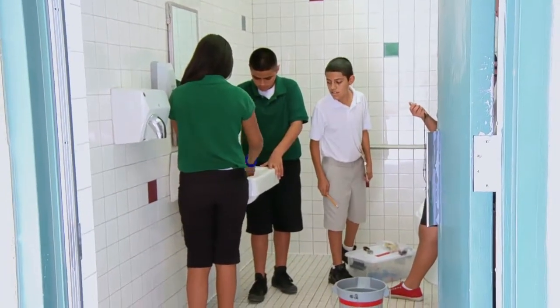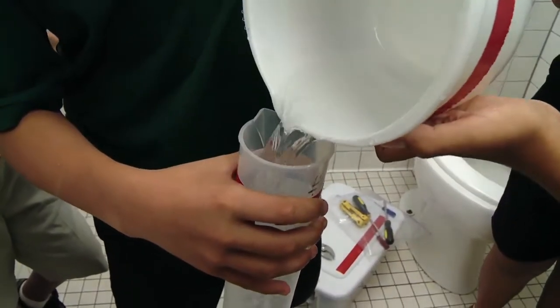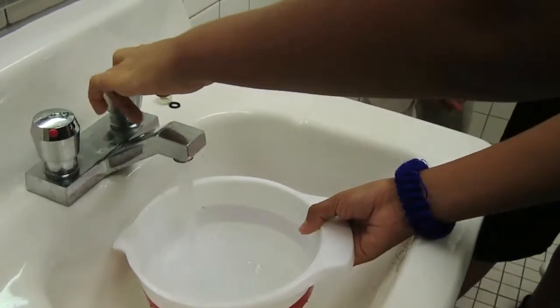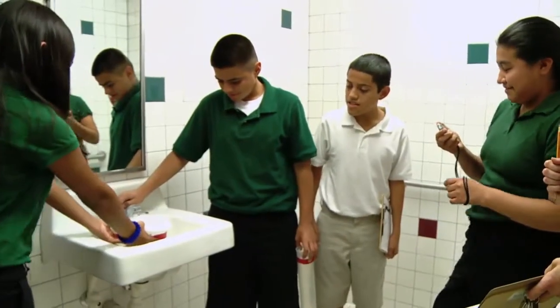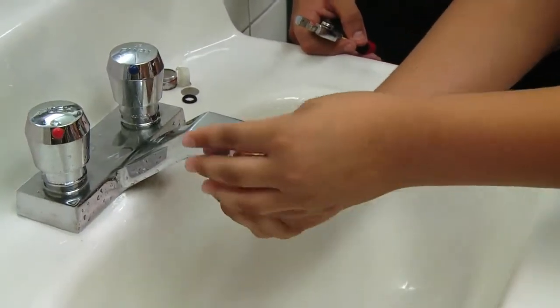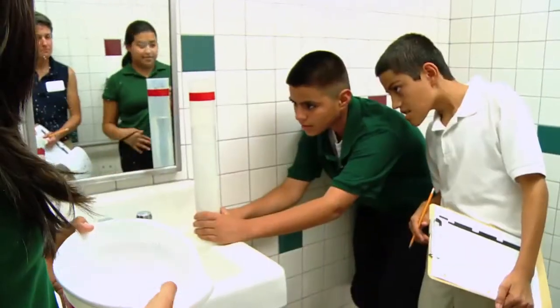The test involved measuring water from bathroom sinks three different ways. The first test was just the way they found it. Then they unscrewed a small filter on the faucet called an aerator and took another timed measurement. Finally, they screwed on a new aerator, tested again, and compared the results.